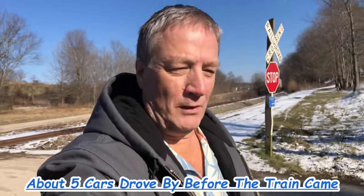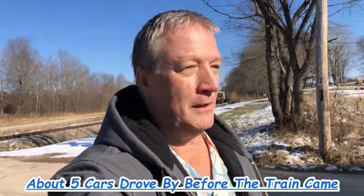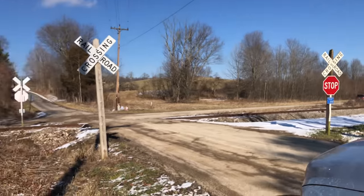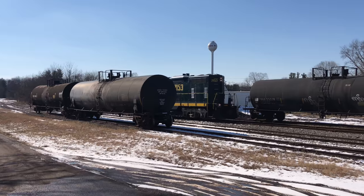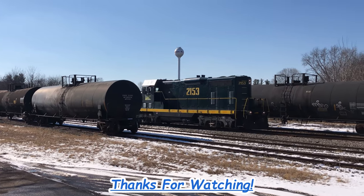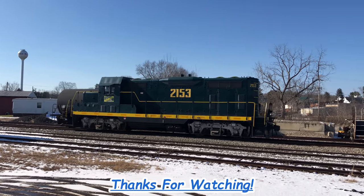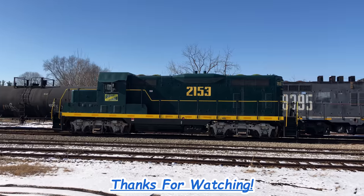I've never seen so much traffic out here in the boondocks. There's less traffic where I live — I live in the country, but this is the boondocks. There's a lot of traffic out here. Let's go.